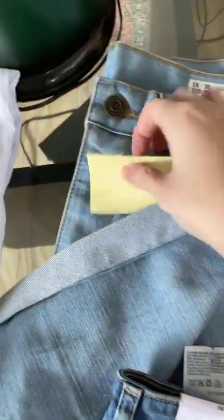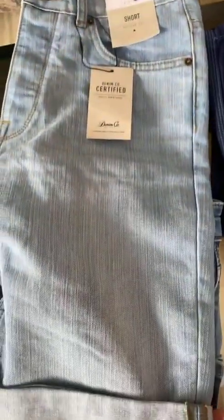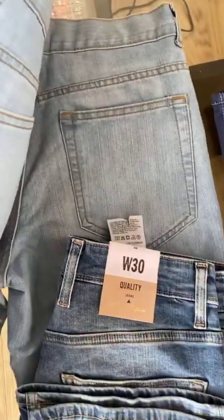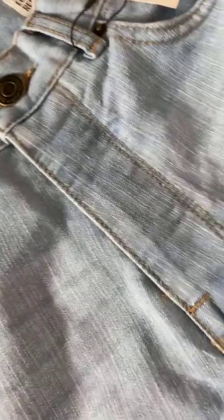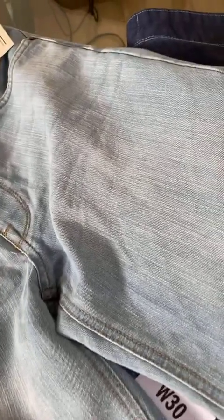Next, we have these shorts. They were also up on our story and our post yesterday. This one is for rupees 449. It comes in four colors: blue, charcoal, gray, and sky blue. These are perfect for summer. They used to be for rupees 499 and are now for rupees 449.